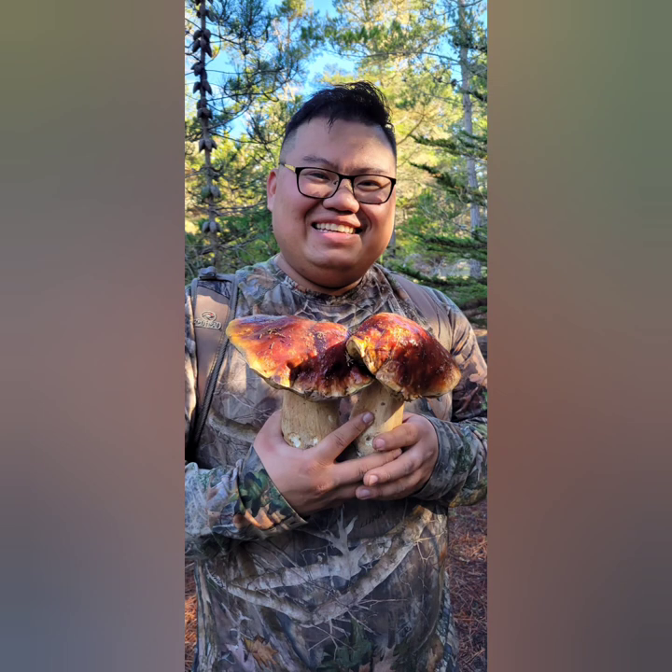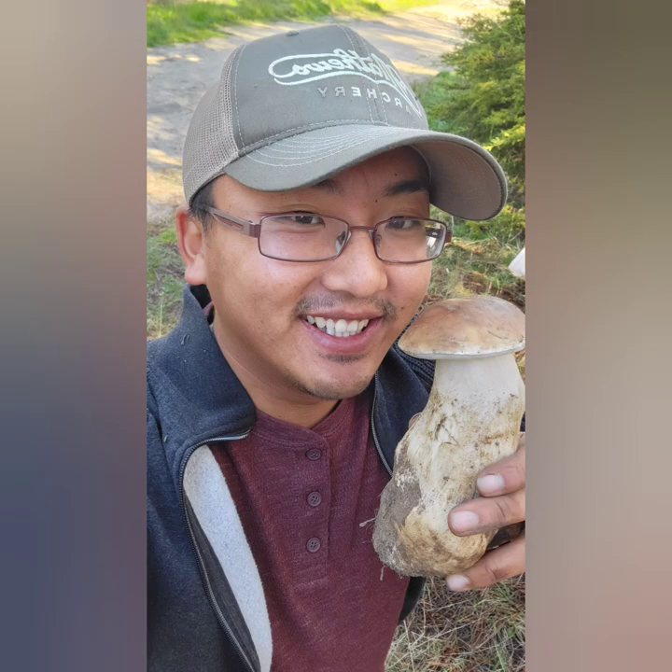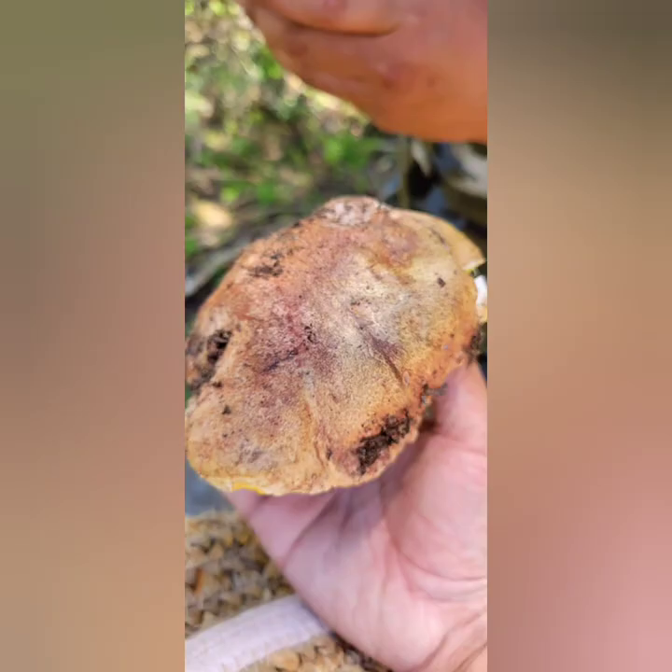This is a chanterelle — two chanterelles that my buddy Kim found. This one he found was very nice, it's super hard. And this one I found was a green bolete, I believe — very tasty and very good texture.